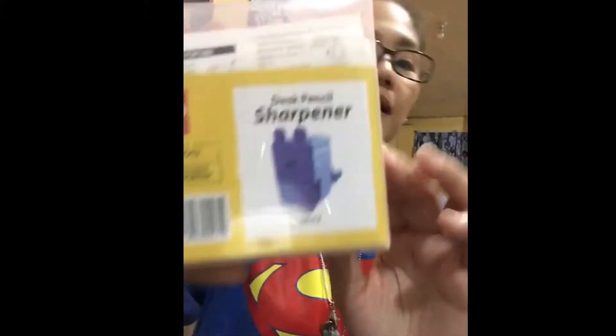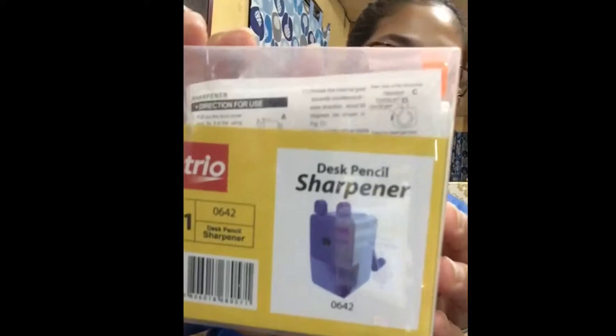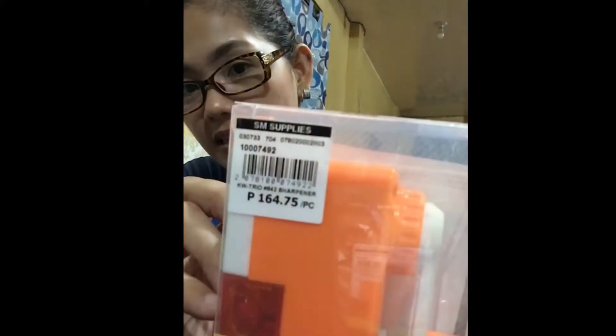As a mommy, it's just the two of us since my husband is working abroad. First, we bought a pencil sharpener. This cost ₱164.75.